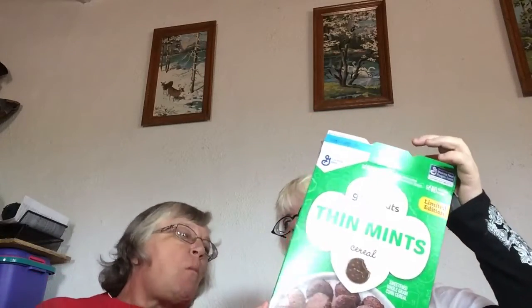In the Facebook group, people were actually finding this size, which is just the normal size — eleven ounces. And then some stores, they were also finding the family size.